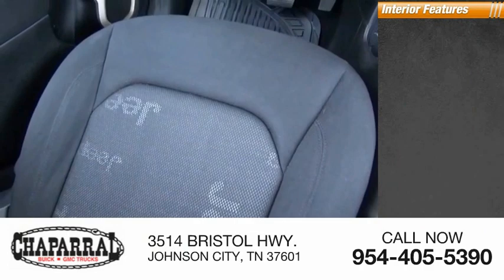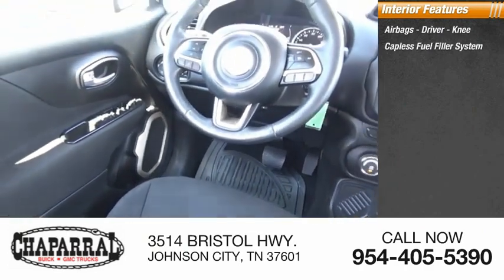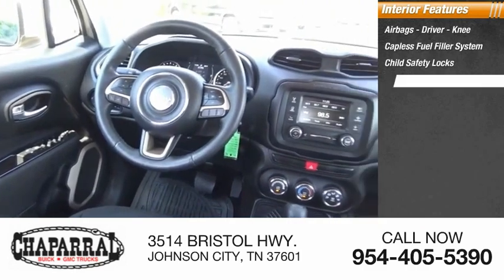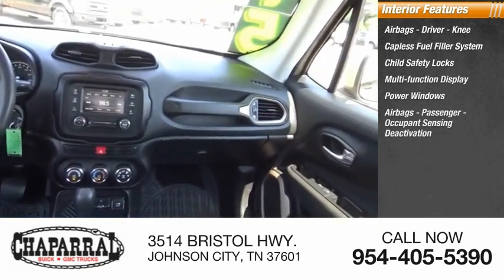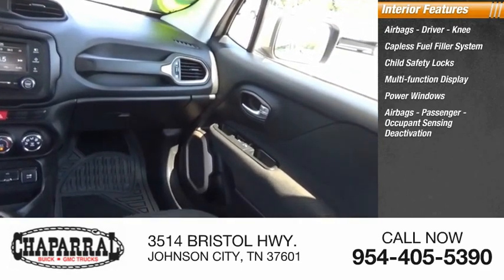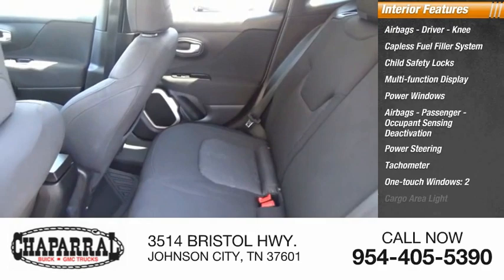Inside you'll find airbags — driver and knee — capless fuel filler system, child safety locks, multi-function display, power windows, passenger airbags with occupant sensing deactivation, power steering, tachometer, one-touch windows, and two cargo area lights.